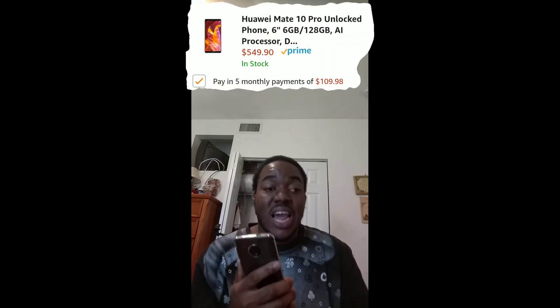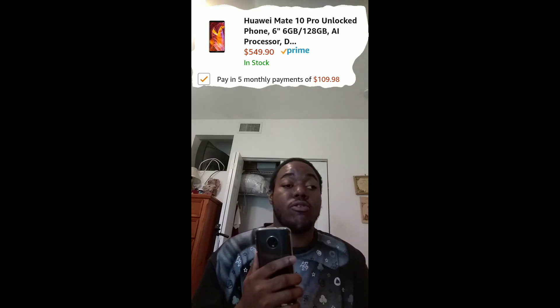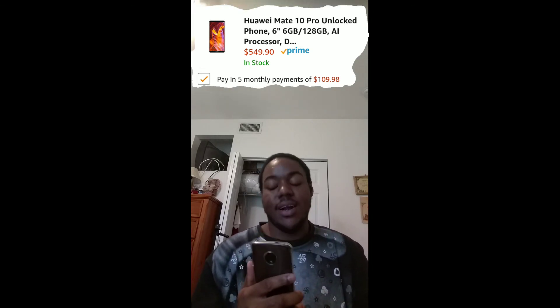The final device I want to talk about — and this was another shocker — I also forgot to mention: the S8 takes a downgrade in RAM as well, with 4 gigs of RAM and 32 or 64 gigs of storage, compared to the Note 8's 6 gigs of RAM and 64 gigs or up to 128 gigs of storage. Moving on, the next device is the Huawei Mate 10 Pro. Yes, this device is available on Amazon and through the Amazon Payment Program, covered with full US warranty.